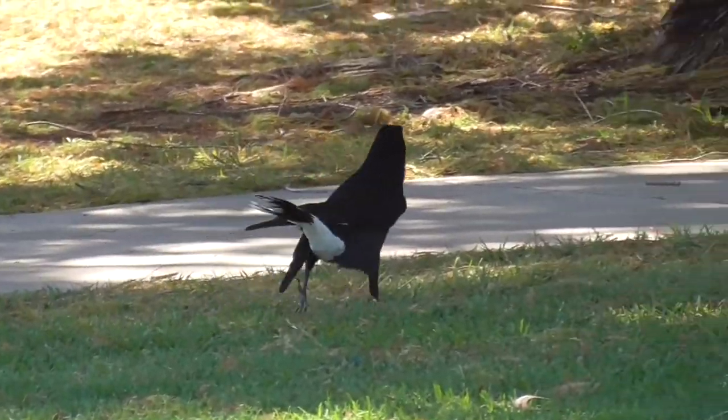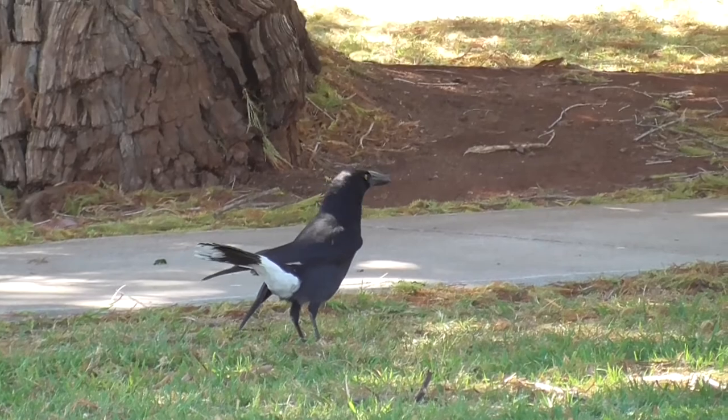This Pied Currawong is supporting a deformed or injured wing but was still able to move around and fly quite well.